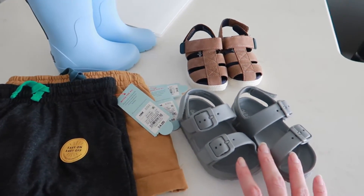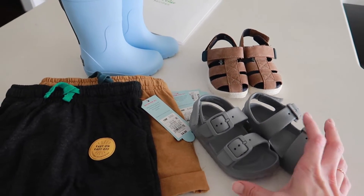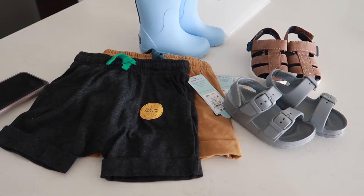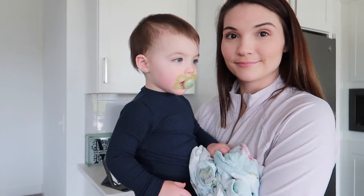I think I got him four pairs of shorts total. I also have a pair of tennis shoes coming from Target that I got super cheap — I thought they would be really good shoes to wear outside to play in. So those are the other things I picked up for Emmett.